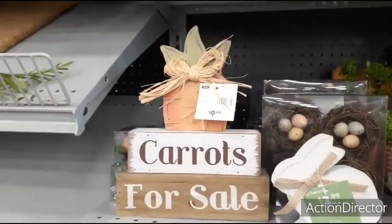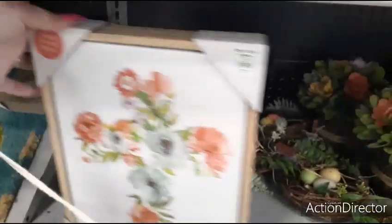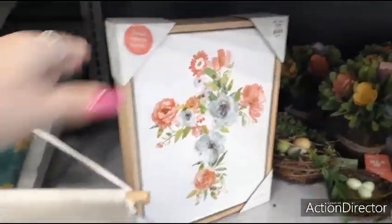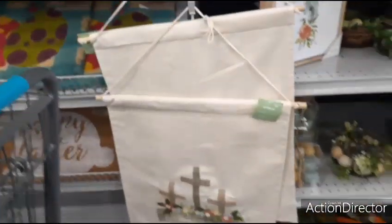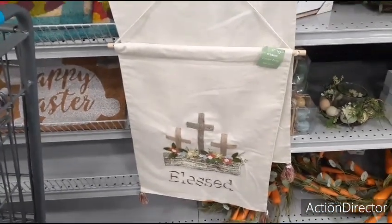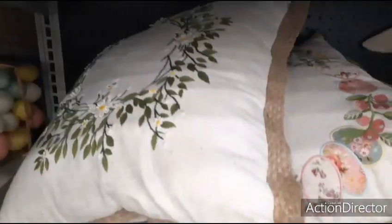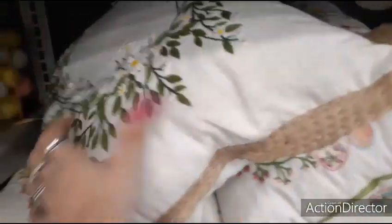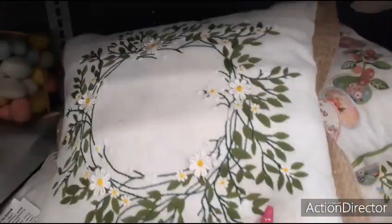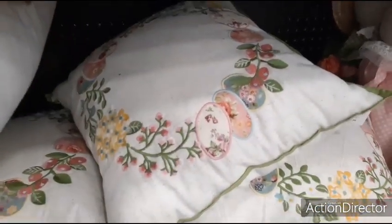'Carrots for Sale' — $9.99. This cute floral cross for $12.99. 'Blessed Easter' banner — $12.99 — with the three crosses. We also have these really cute throw pillows — $14.99 with the wreath and the daisies. Then you have the egg wreath — $19.99 with the blue cording around it.